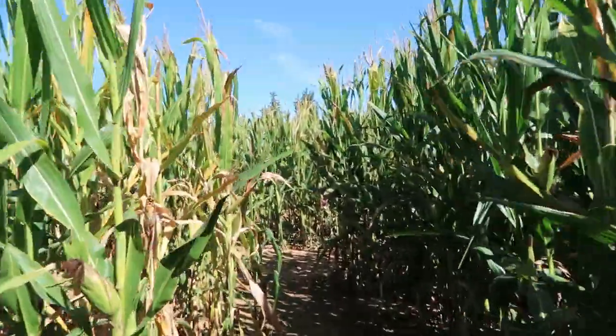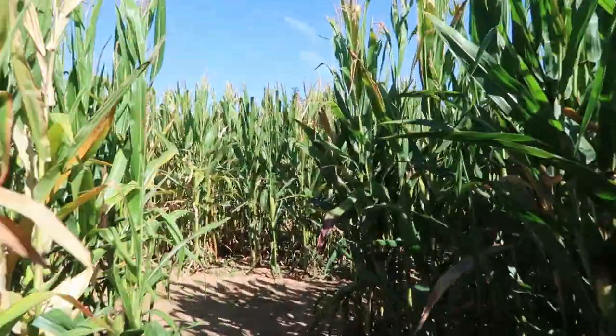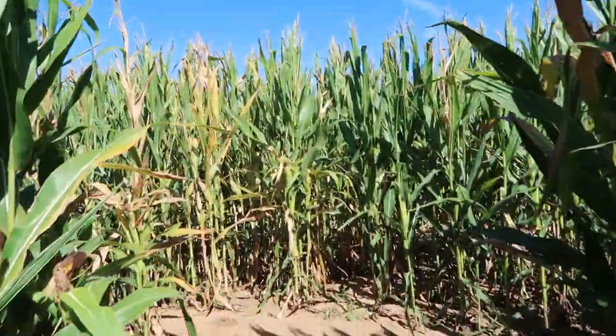We're starting to get lost — but that's the fun of the corn maze. One thing you may want to do is bring something to drink: water, Gatorade, something like that. It is October here in southern Arizona but it is quite warm, in the mid-80s. I'm just kind of following Amy blindly at this point. I trust her.